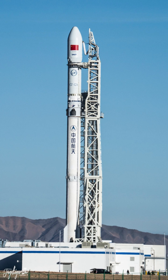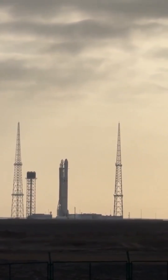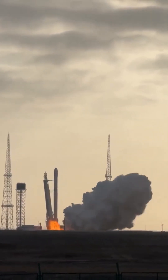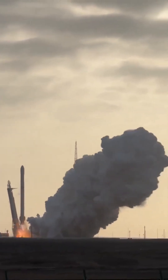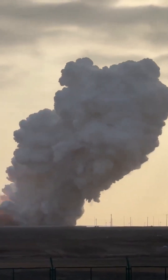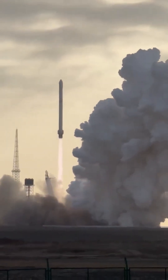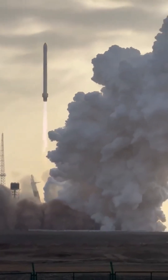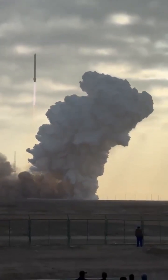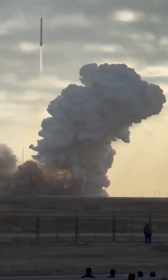Yesterday in China we saw the debut launch of the Long March 12A. This is a large modification from the Long March 12, switching the propellants over to methane and liquid oxygen and adding landing legs. The four first stage engines on the 12 are replaced by seven smaller engines on the 12A, enabling them to perform a powered landing — at least in theory.